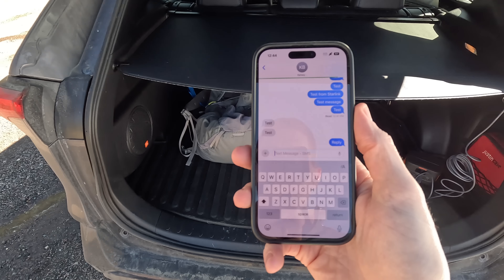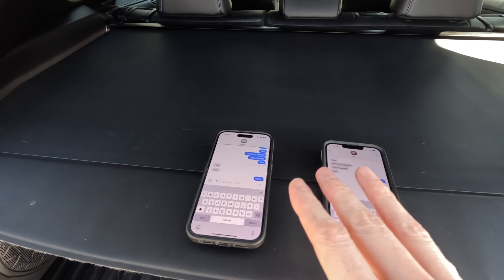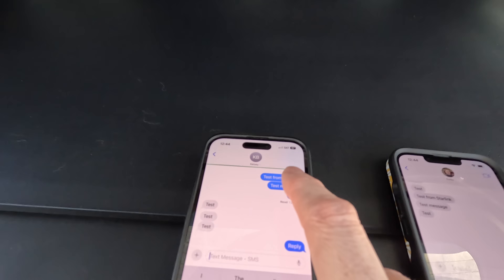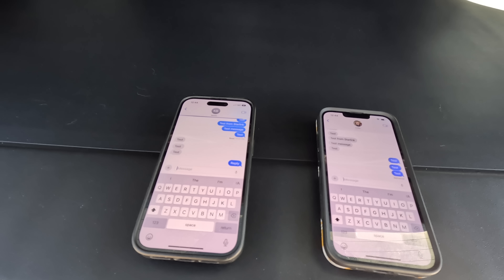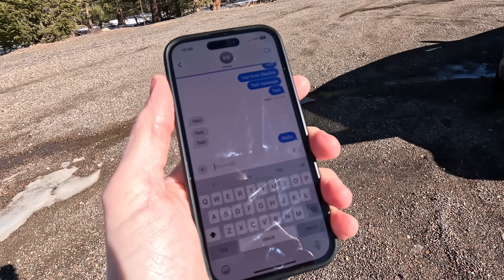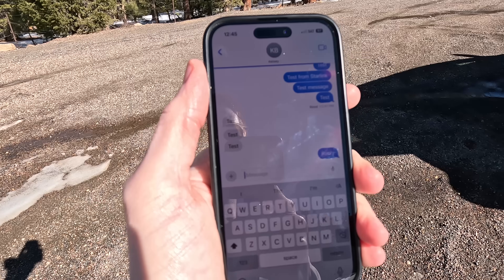Previously it was working fine standing under the hatch here. The connectivity is a bit spotty, and it's important to note that we're at the very beginning of Starlink direct-to-cell — not many satellites are up yet. It will continue to improve as the service grows. I just saw it reconnect automatically. It is a little spotty in terms of coverage, but if you stand out in an open area long enough, your message will go through. I've backed away from the car, and it's still not sending — it's been sitting here for several minutes even though I can see one bar of Starlink T-Mobile.